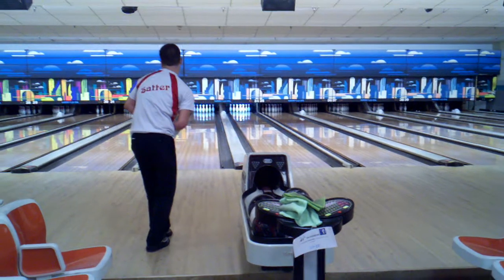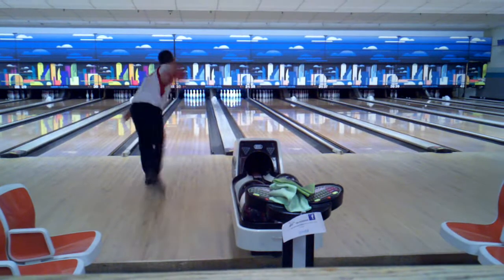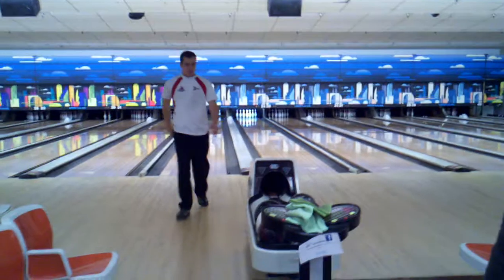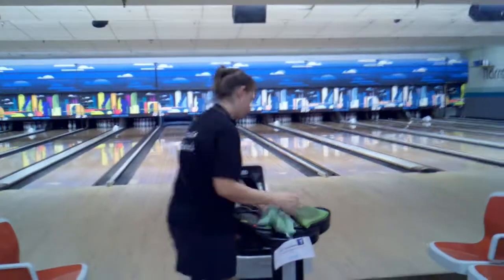His max is at 193, and the best Kirsten can do is 192. Ten to win — oh, and we have a possible tie. Kirsten can tie him with three strikes here in the tenth, finishing at 192.